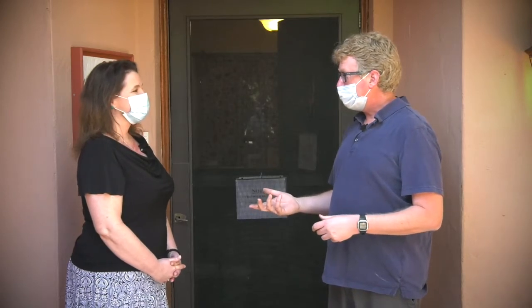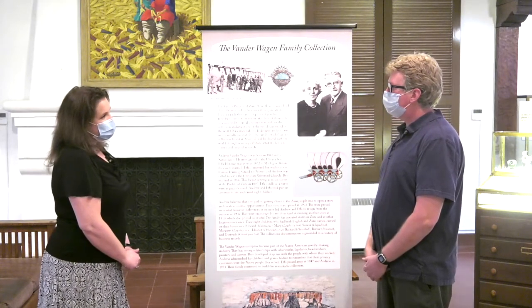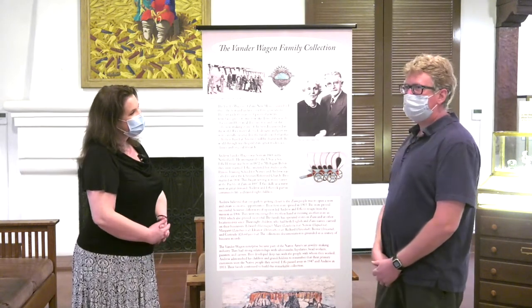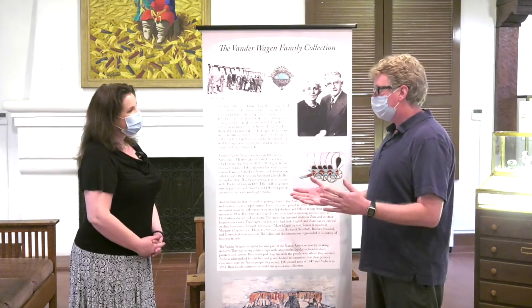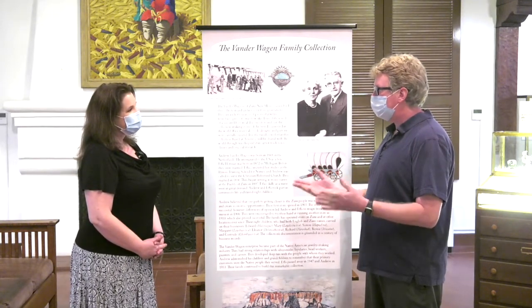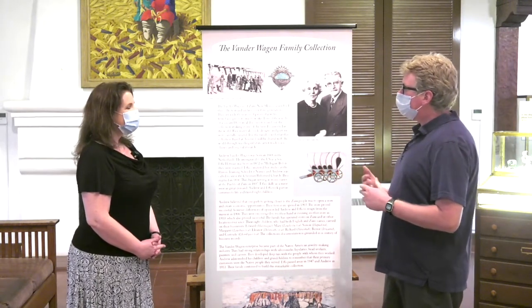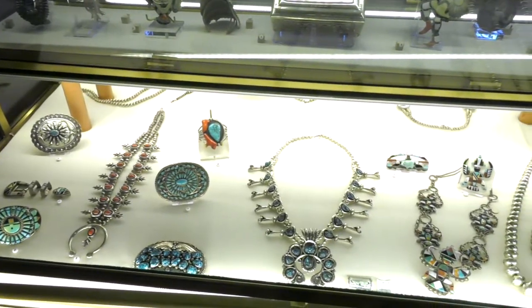Today I'm really excited to share with you the Van der Wagen collection, which has been the work of many years. It's an amazing collection — maybe one of the best collections of its kind in the world. It's probably one of the most unique collections anywhere. There are certainly beautiful collections of jewelry, but what makes this collection unique is that it was assembled over a century of time by three generations of one family, the Van der Wagens.